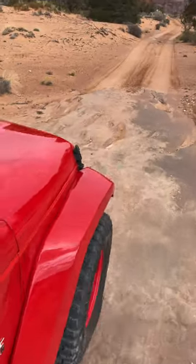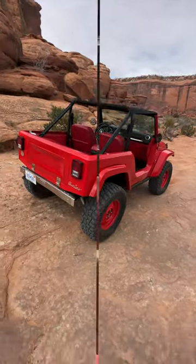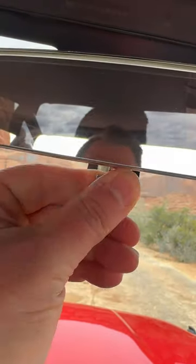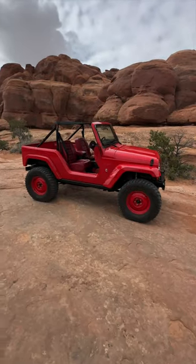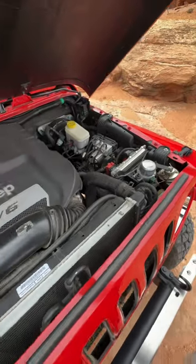I'm behind the wheel of one of my favorite concepts of all time — Shortcut. I absolutely love the retro vibes you get from this CJ5-inspired JK. They shortened up the hood, and when you open that thing up, you can't believe how stuffed that engine looks under there.